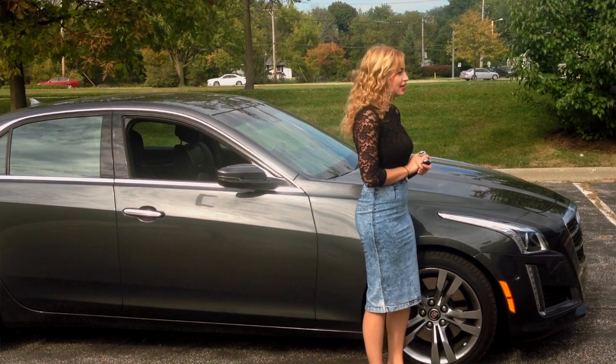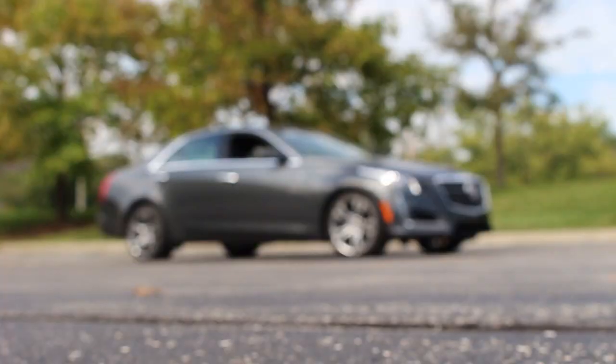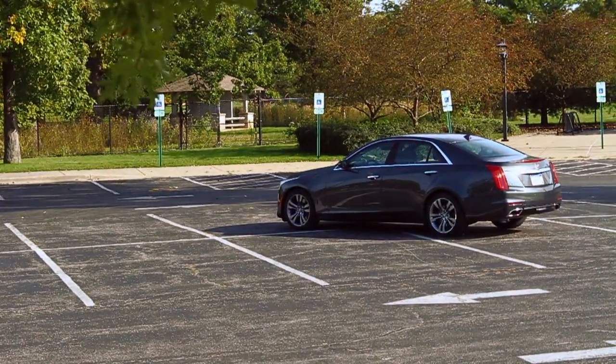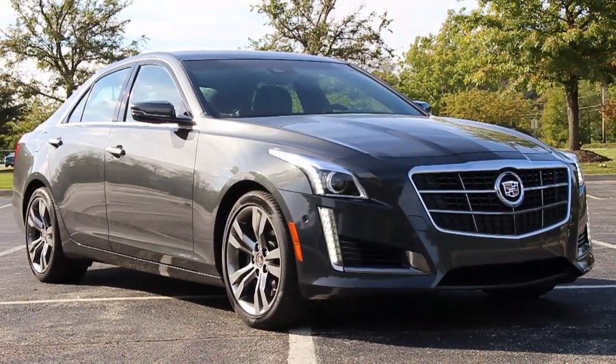Hi everyone! Welcome to Behind the Wheel on web2cars.com. I'm Lindsay and today I'm getting behind the wheel of this lovely Cadillac CTS V Sport. It's a great sleek looking mid-sized luxury sports car by GM, and the good news is it hasn't been recalled yet.